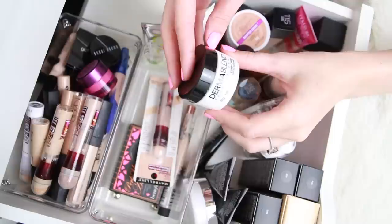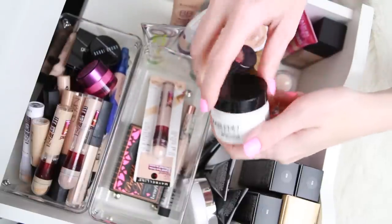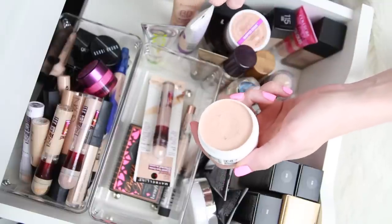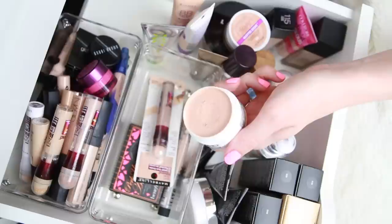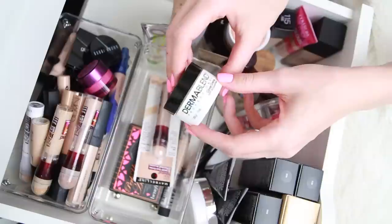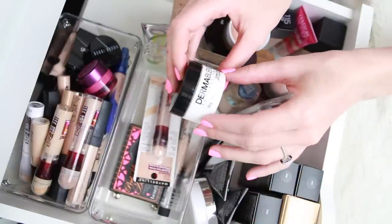The Derma Blend Professional Cover Cream in Rose Beige has just gotten old — it's kind of dried out. I didn't even use that much of it and I never really bonded with this product. It's become really hard and kind of strange, so I tried to swatch it and it's just gone funky. This one is going straight in the trash.